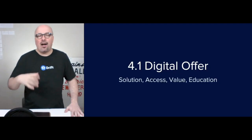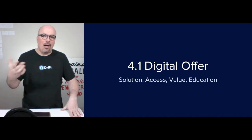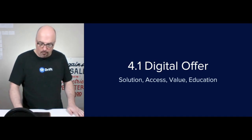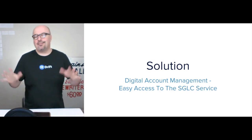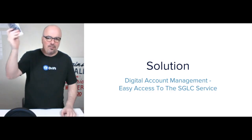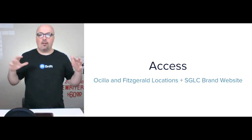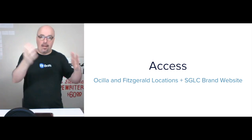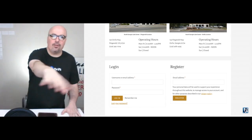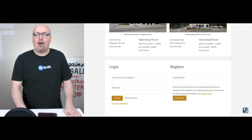For the digital offer, I use Solution, Access, Value, and Education — SAVE — rather than the four P's I was taught at Valdosta State. I first heard it from Greg Ciotti on the Help Scout blog. The solution in this instance is digital account management — giving people easy access to South Georgia Lube Center's service at both locations, including the roadside. The access is the Osceola and Fitzgerald locations, the roadside truck, and now the website. I want to give them access right at the front door — on the homepage.